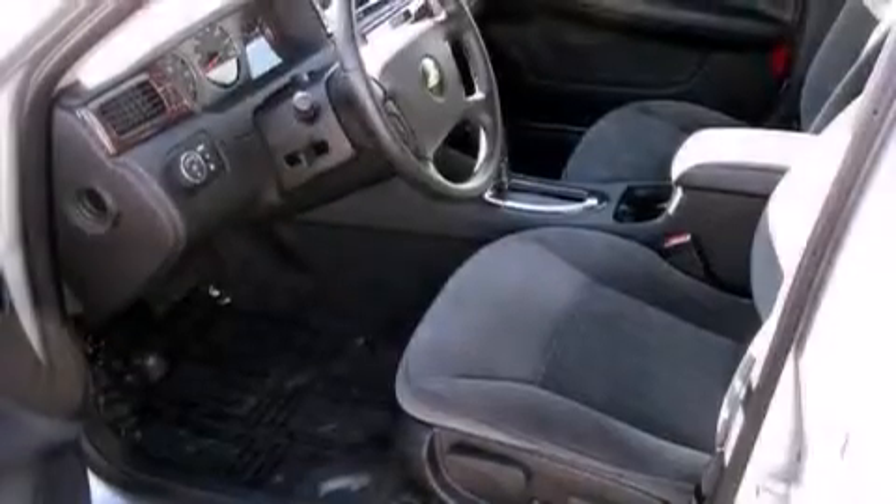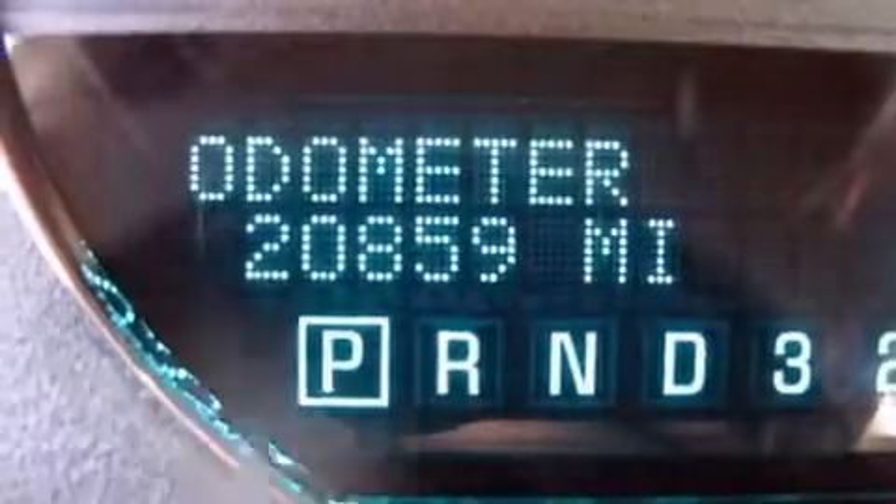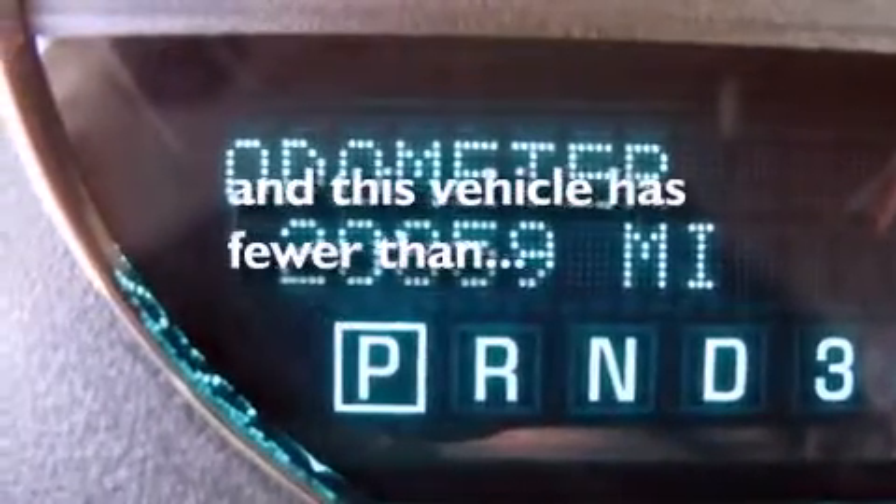Additional features include air conditioning with automatic climate control, a rear window defroster, traction control, a keyless entry system, and this vehicle has less than 21,000 miles.